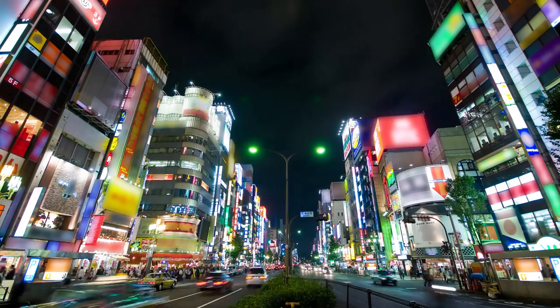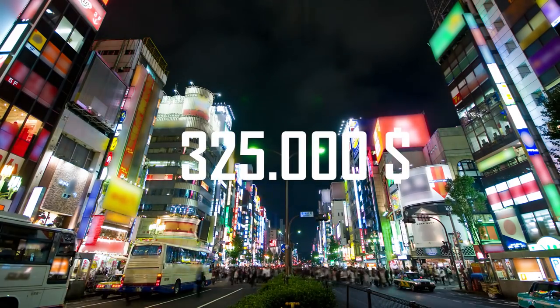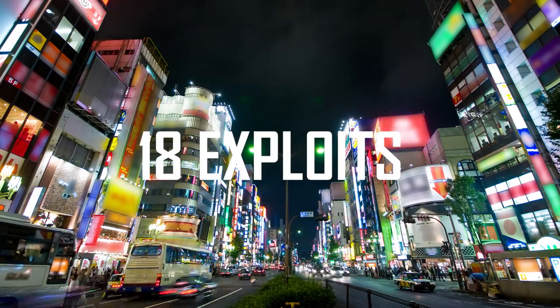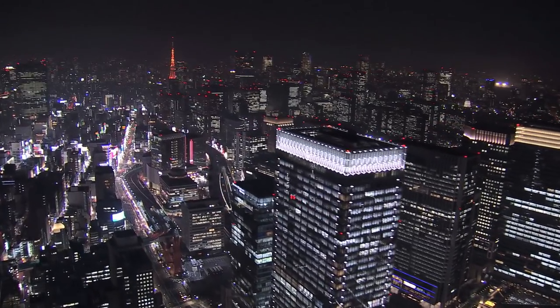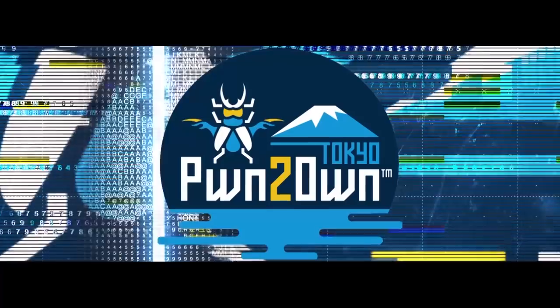Overall, we awarded $325,000 over the two days as we purchased 18 zero-day exploits. Vendors have received the details of the bugs and now have 90 days to produce patches. It's been a great two days in Tokyo and we hope to see you at our next Pwn2Own contest, which happens in Vancouver in the spring. See you then!